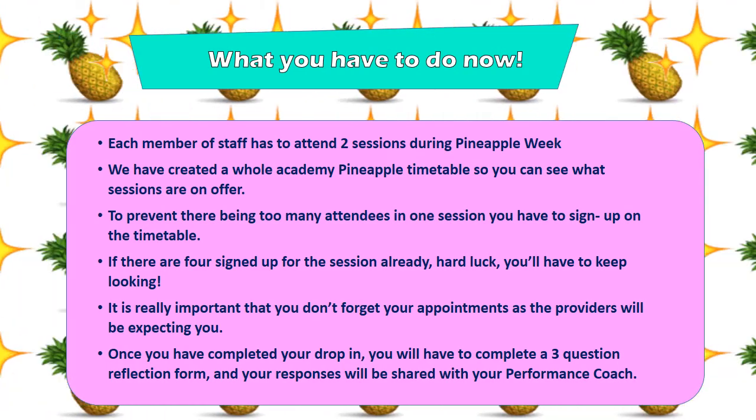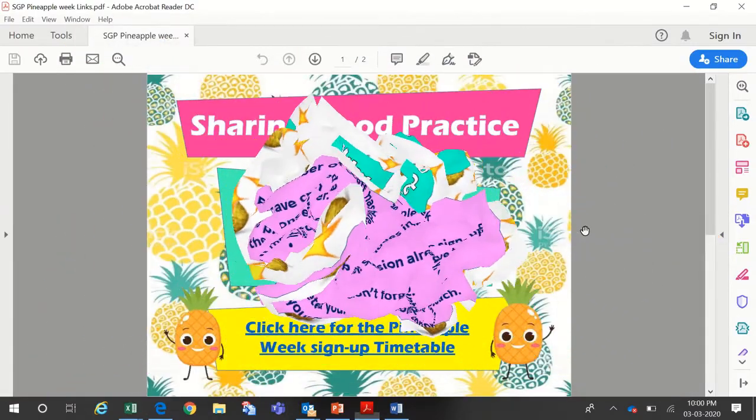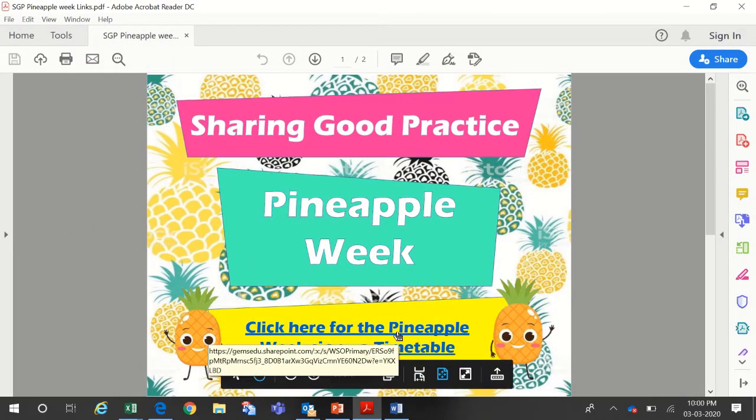It's really important that you don't forget your appointment, as the provider will be expecting you. Once you've completed your drop-in, you will have to complete a three-question reflection form — it's really quick — and your responses will be shared with your performance coach. So, how do we sign up for two Pineapple Week sessions?